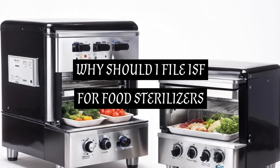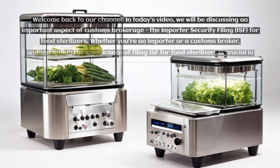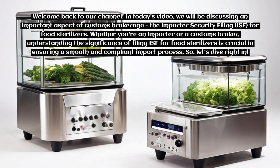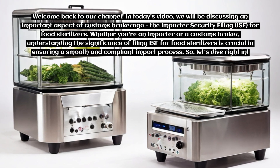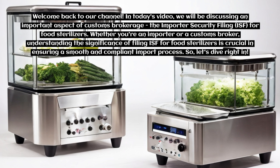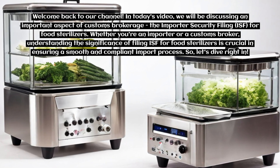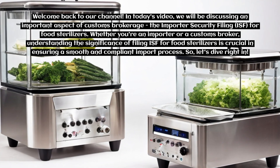Why should I file ISF for food sterilizers? Welcome back to our channel. In today's video, we will be discussing an important aspect of customs brokerage — the Importer Security Filing, ISF, for food sterilizers. Whether you're an importer or a customs broker, understanding the significance of filing ISF for food sterilizers is crucial in ensuring a smooth and compliant import process. Let's dive right in.